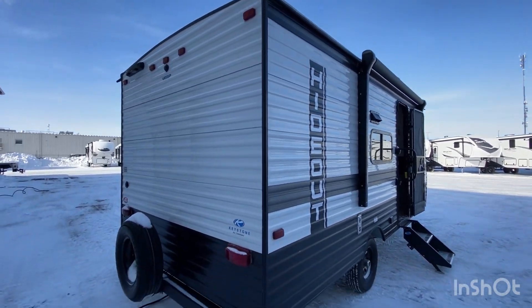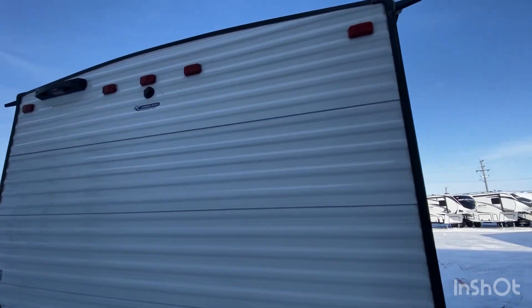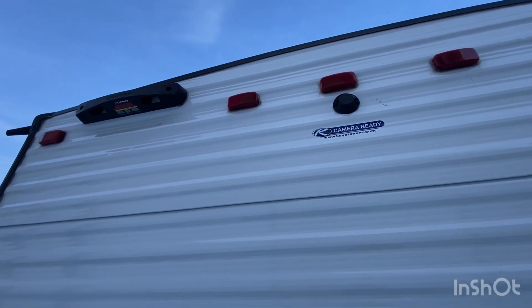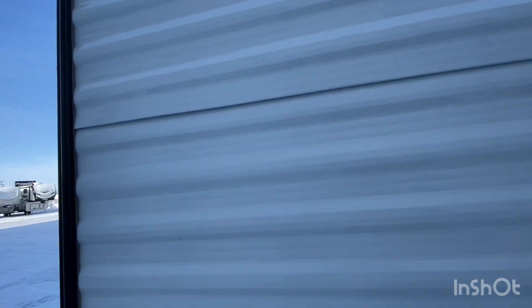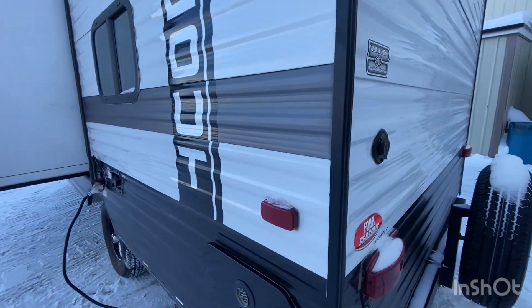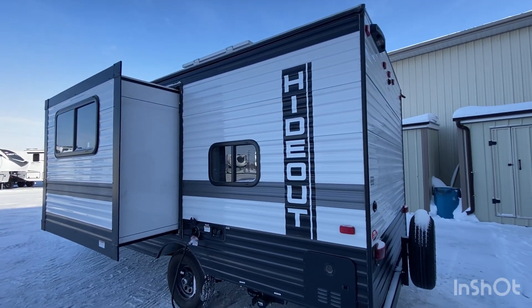There is a bumper on it, so you have the possibility of putting a sewer hose in it. It also has backup camera prep as well as rear ladder prep. Most importantly, the unit has a fully walkable roof.